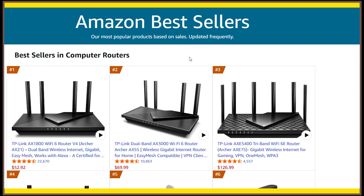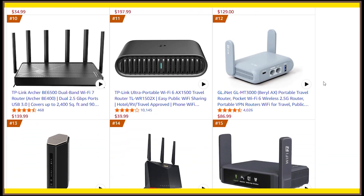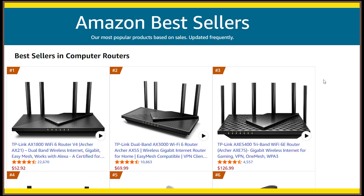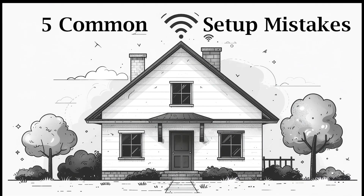As I was checking through Amazon's best-selling Wi-Fi routers, it hit me — most people don't actually get the best performance out of their routers. Not because of the hardware, but because of simple setup mistakes that hurt Wi-Fi speed and coverage. So today I'll go over 5 common Wi-Fi setup mistakes you should avoid and what you can do instead.